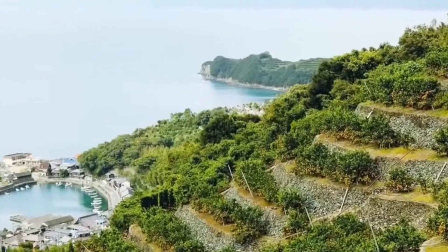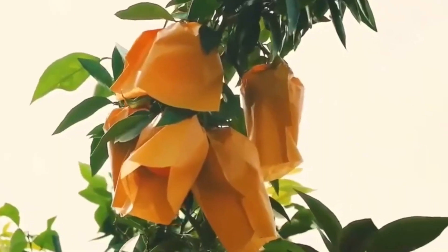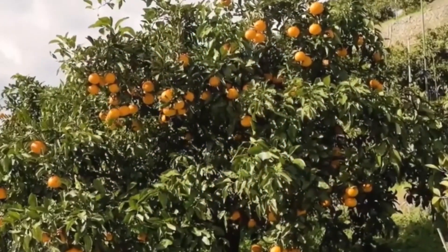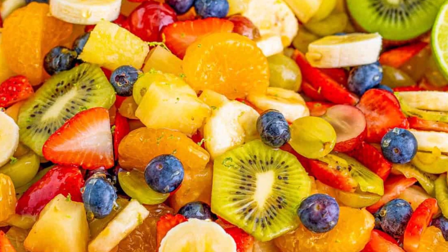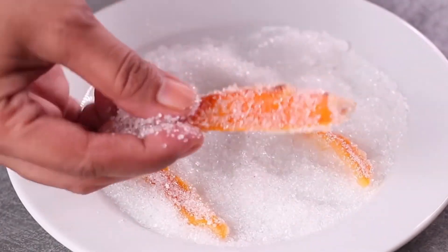Oranges are citrus fruits native to Southeast Asia. They're typically round or oval with a thick orange rind. The flesh is segmented and bright orange. The tangy fruit can be eaten fresh, juiced, or used in cooking — and they're a popular ingredient in salads, desserts, and smoothies.